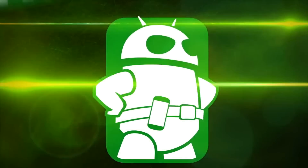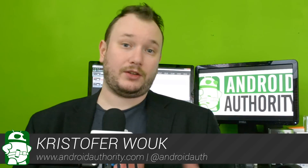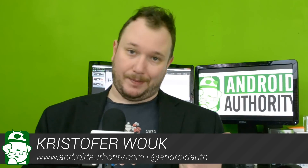Hi everybody, I'm Chris Wook from Android Authority and get ready as we're about to break down 5 of the best apps for the Samsung Galaxy Note 2. To do this, we had to establish a few criteria. First, the app had to be awesome. Second, it couldn't come pre-installed on the Note 2. And third, it had to make use of some of the more unique features of the Note 2, like the S Pen. Now that we know the rules, let's get started with the first app on our list.